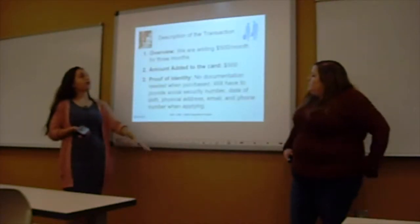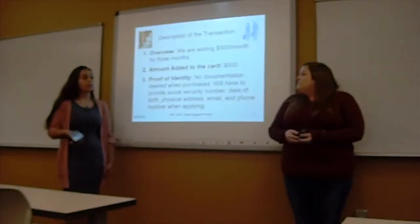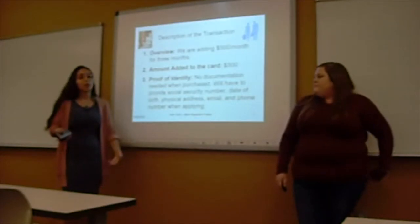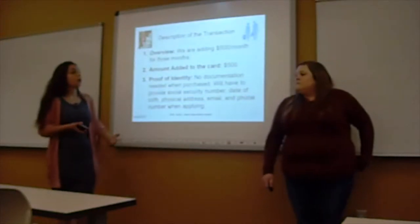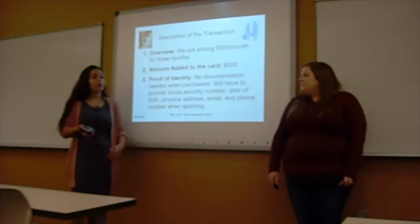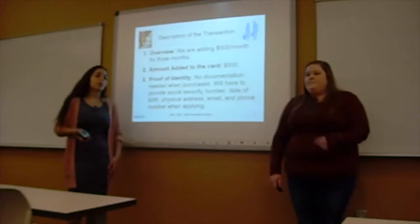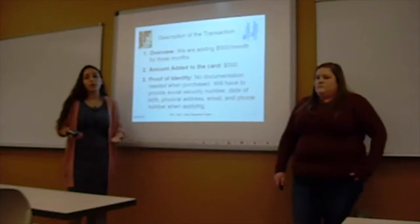Let's say we're proceeding with an amount of $500 for three months. You just have to log into the website or sign up for an account — it won't be a long process. You'll be asked to fill in a form with your first and last name, social security number as proof of identity, physical address for card delivery within five to seven business days, date of birth, and your email and phone number for transaction updates.